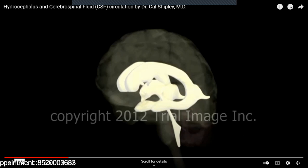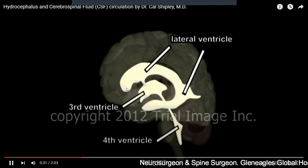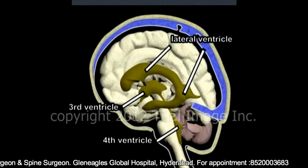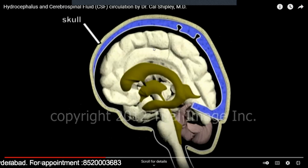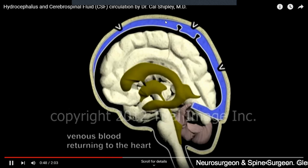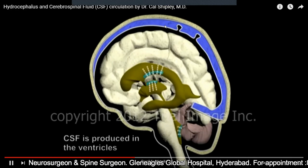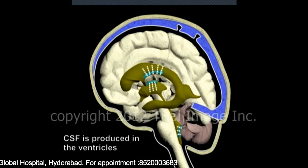So there are four ventricles in our brain. You can see very clearly in this animation — these are the lateral ventricles, which are ventricle one and two; they are paired, so they are called one and two. Then there is the third ventricle and the fourth ventricle. This is our brain, these are the ventricles, and the blue one represents the blood supply — the venous drainage of the brain, where blood is recirculated back into the heart through these veins.